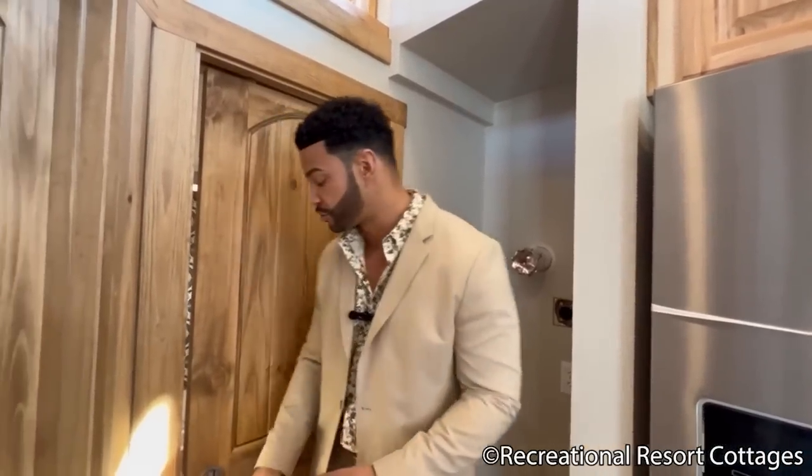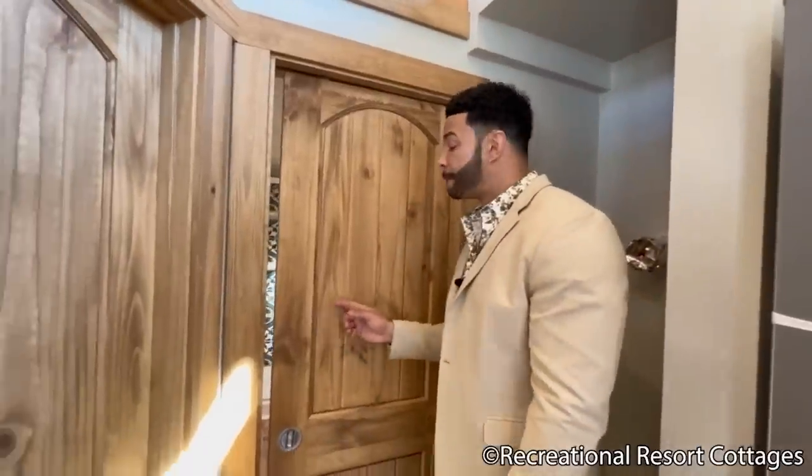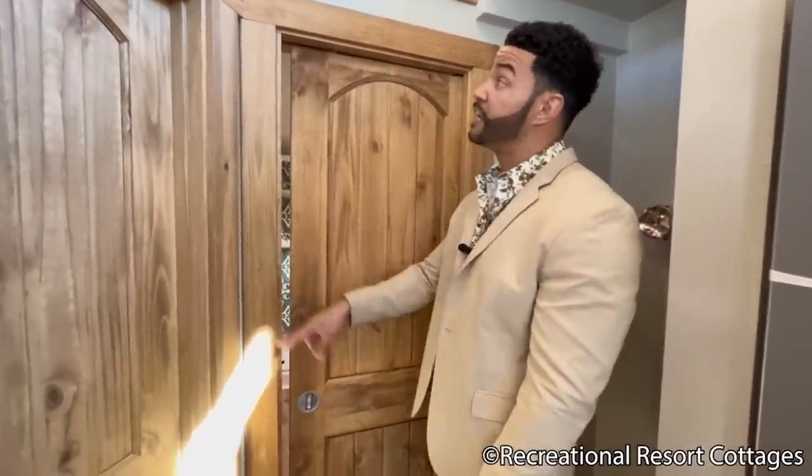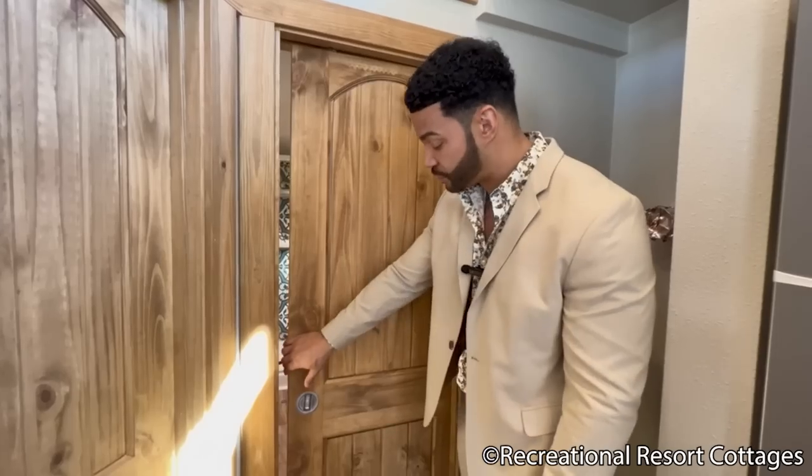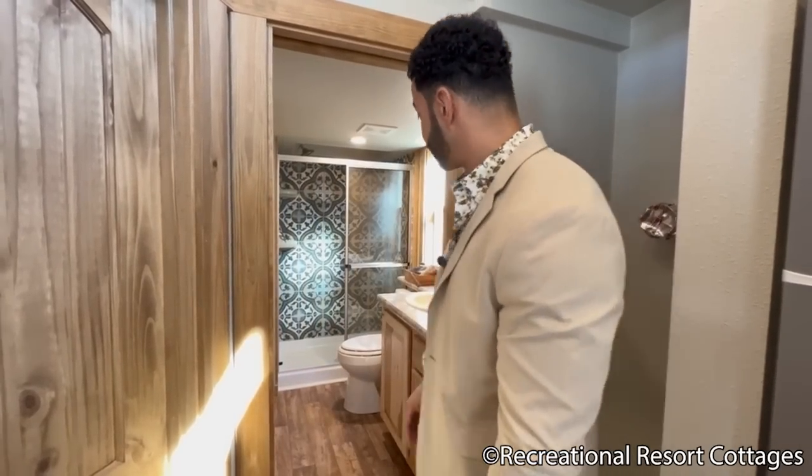Before we get into the pocket door, we have the designated area for the stackable washer and dryer — enough space to accommodate a 24-inch-width compact stackable washer and dryer. Then we have the pocket door here, and since the trim is stained hickory, Mr. Tiny has got to do the pocket door in it as well.